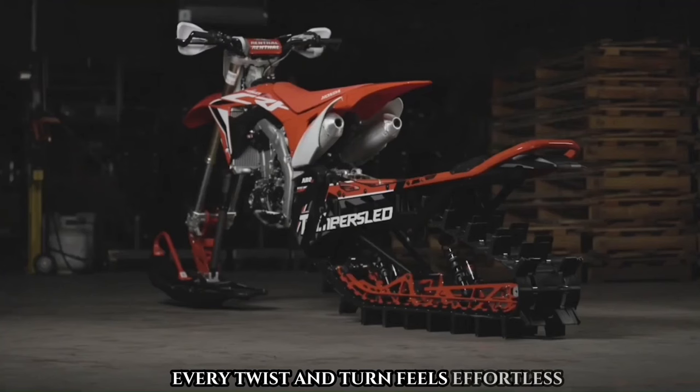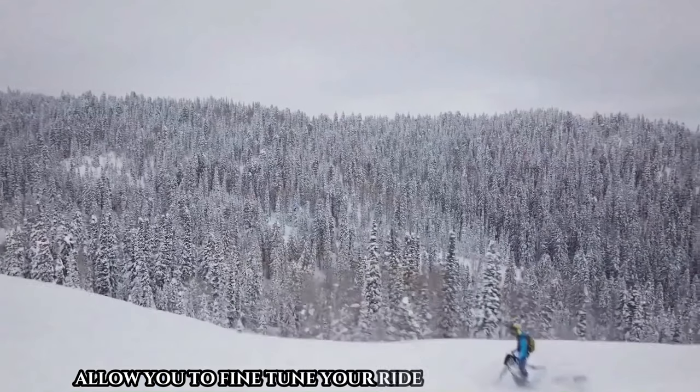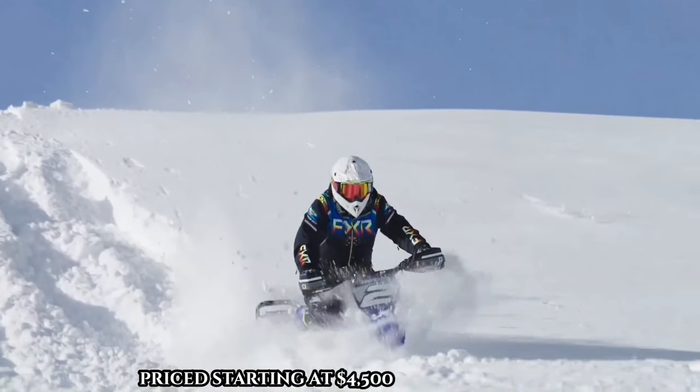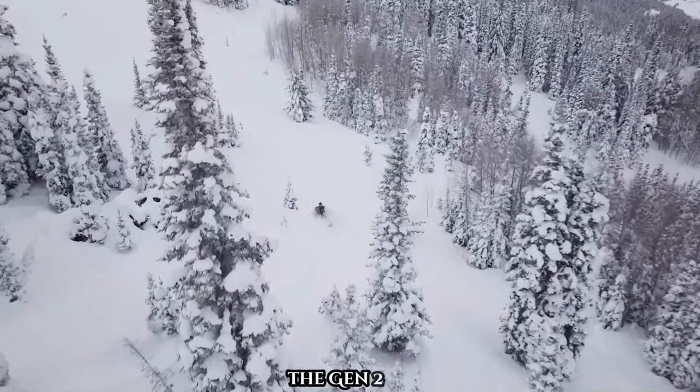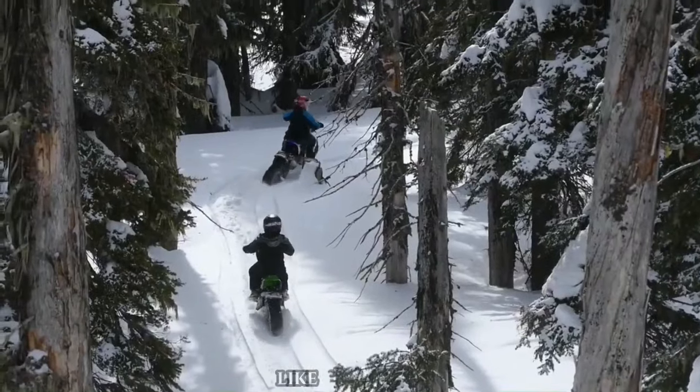The upgraded adjustable shocks allow you to fine-tune your ride for maximum comfort and performance. Priced starting at $4,500 for the base model, the Gen 2 Riot 3 promises an exhilarating winter adventure on the snow like never before.